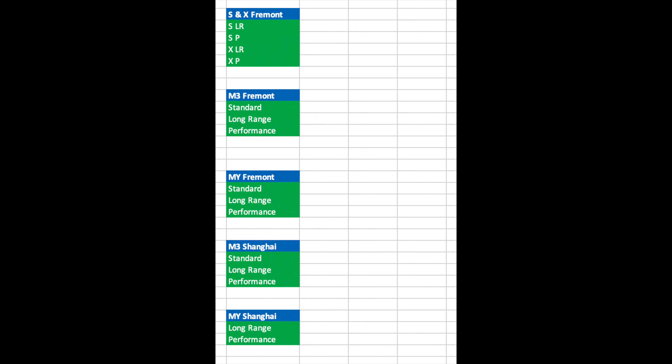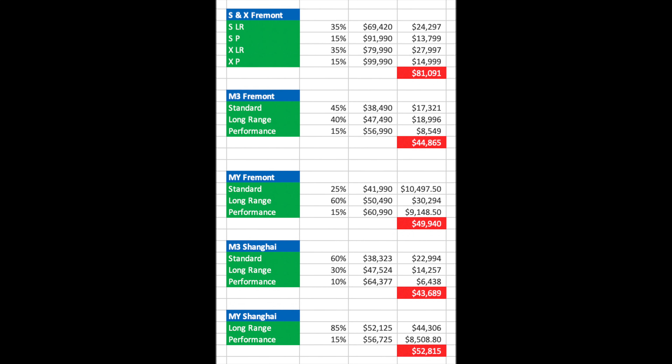Now that we have the quantity of each model sold from each factory, we can calculate what we might guess as the average sale price. I wanted to calculate the average sale price of each model for each factory, and I have created a table to resemble as close as I could what percentage of each variant of model might be sold.